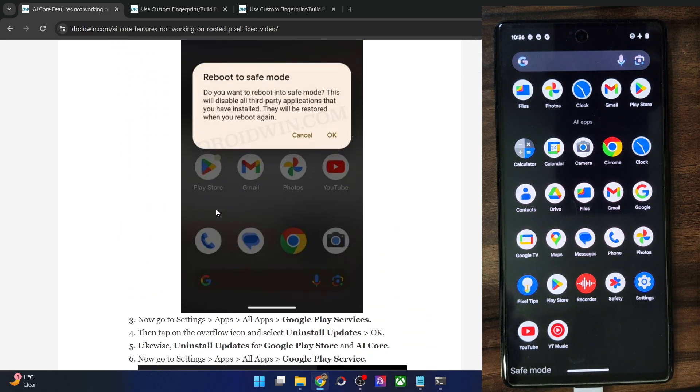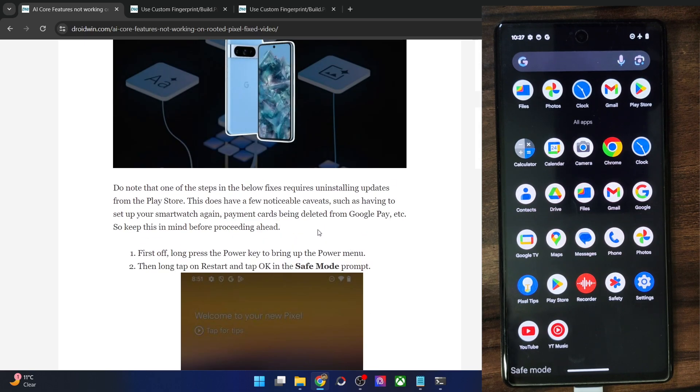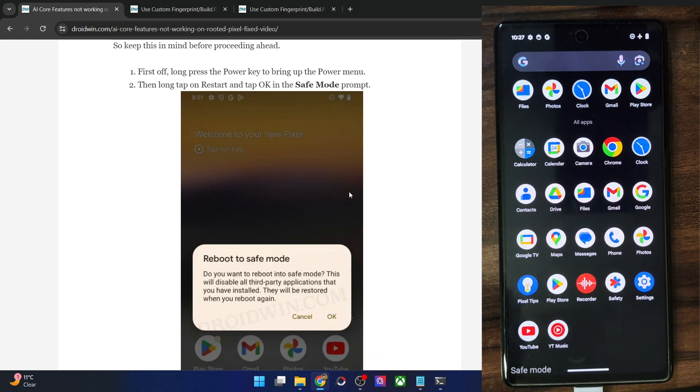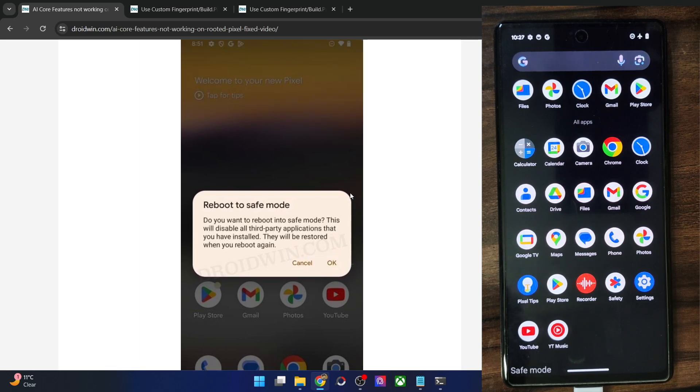Your next course of action is to delete the data of Google Play Services and uninstall updates from there as well. Do keep in mind that uninstalling updates of Google Play Services may cause a couple of issues — the two biggest ones I faced were having to set up my smartwatch from scratch again, and payment cards being removed from Google Pay, requiring me to re-add them. If that's acceptable, then move ahead with the steps; otherwise there is no other fix as of now.